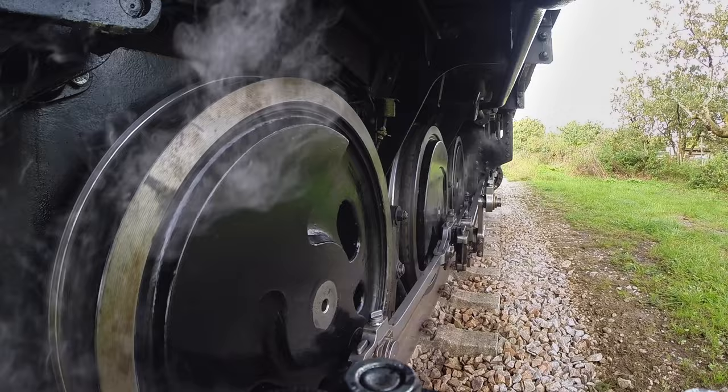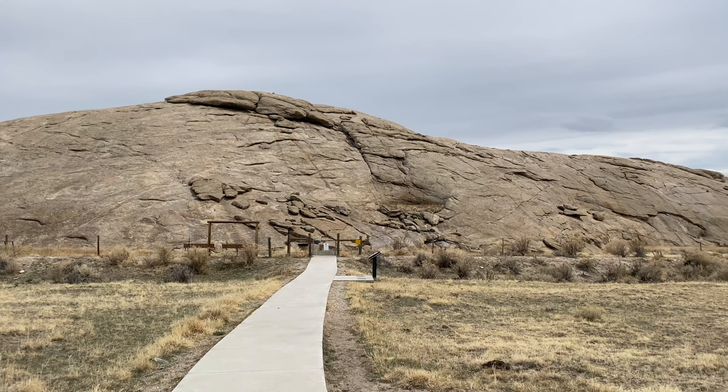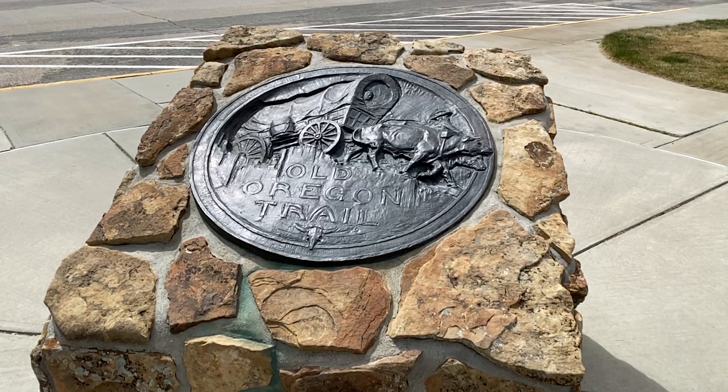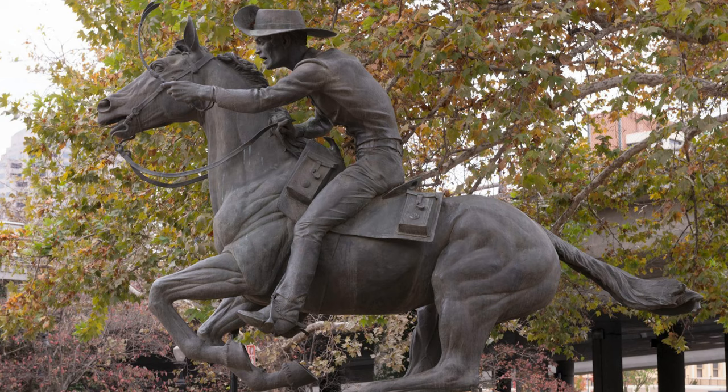Before the advent of the Transcontinental Railroad, the primary route of westward travelers ran right past this spot. Those following the Oregon Trail, the Mormon Trail, and the California Trail would all come this way, as would Pony Express riders.